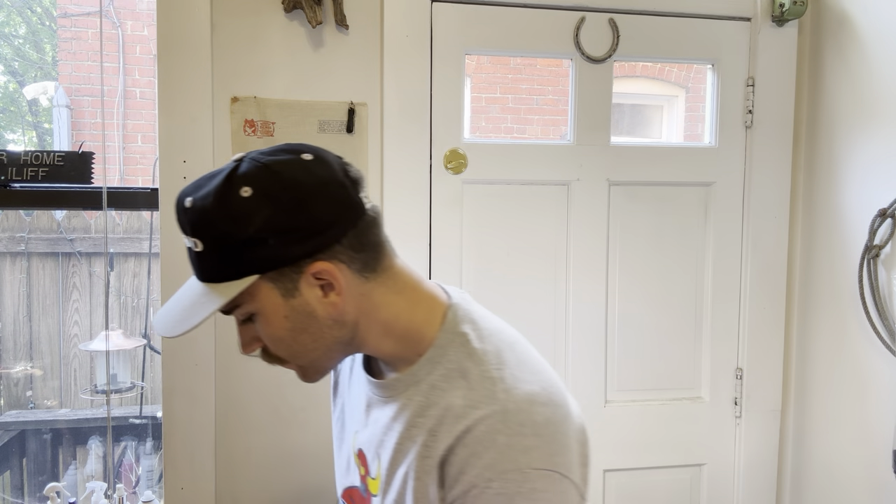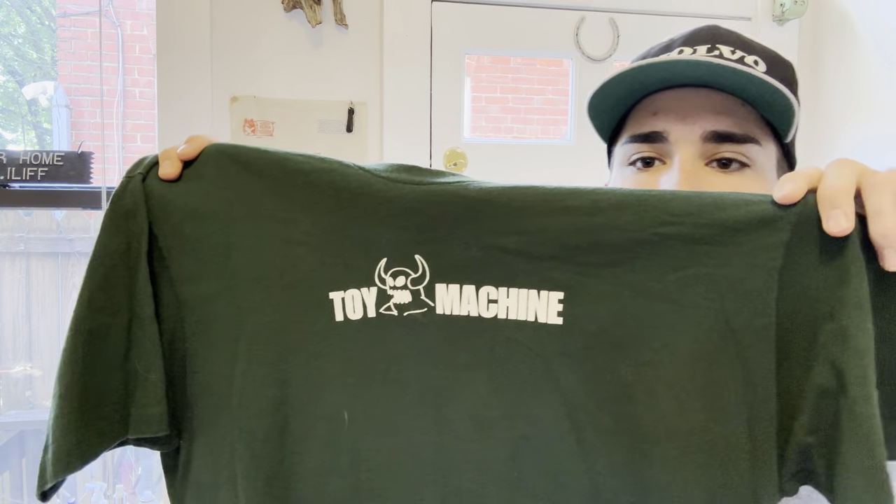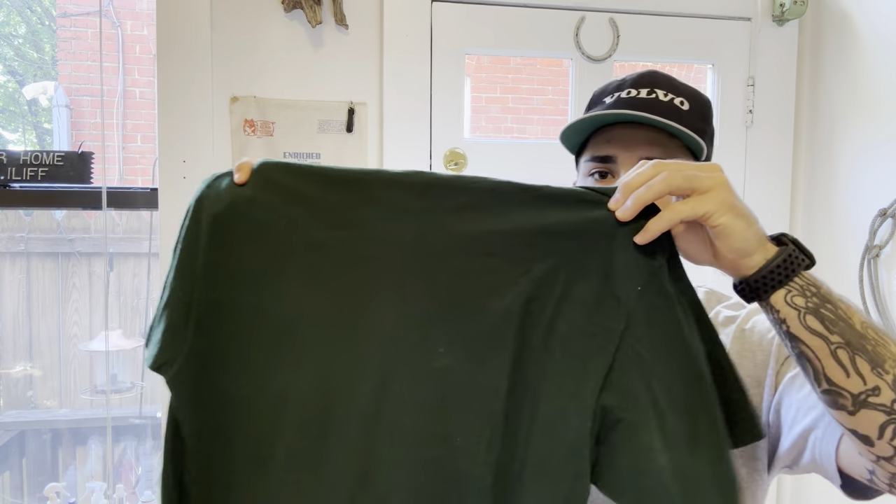This is a single stitch - nice forest green Toy Machine. This is like an extra large/large, single stitch, nothing on the back. Really nice shirt.